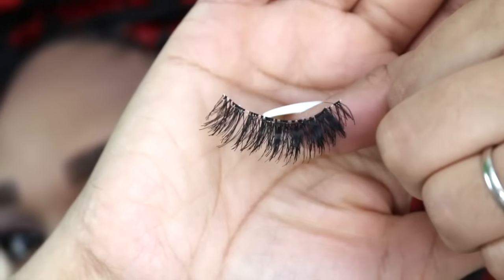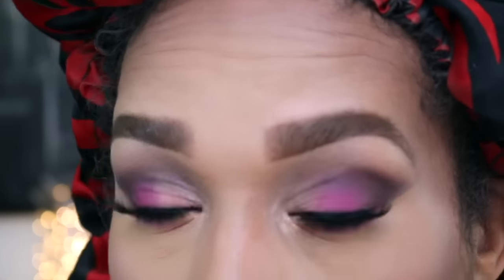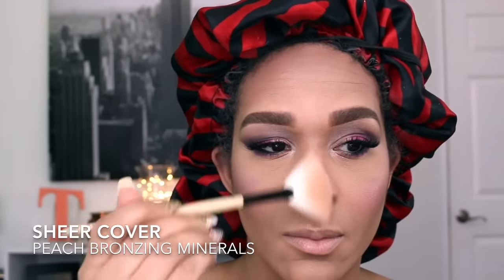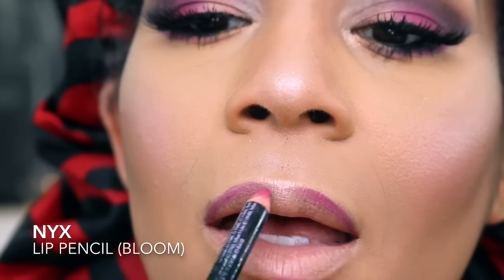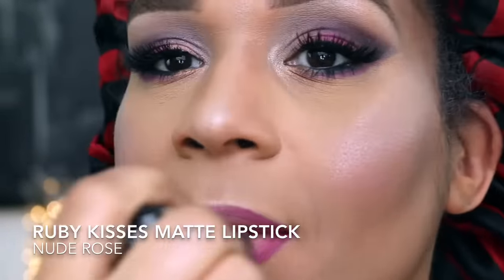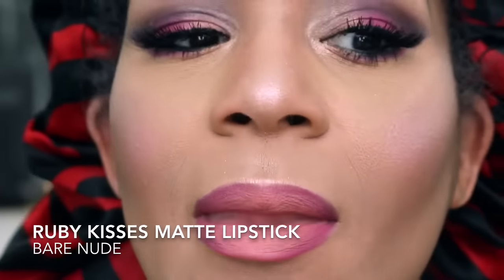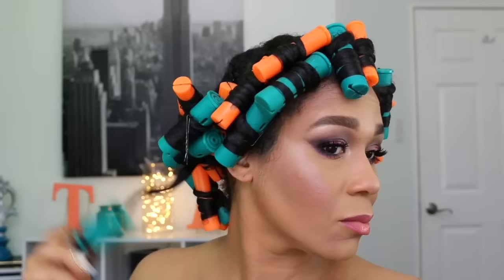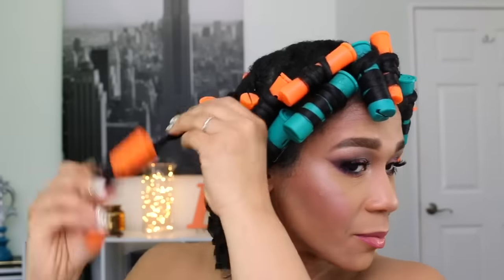I'm setting everything in with NYX Set It Don't Fret It. Today I'm stacking two lashes that I always get off eBay — it gives me great lashes without covering up all of my eyeshadow work. For highlighter, I'm layering two favorites: Sheer Cover highlighter and Becca Moonstone, for a perfect glow. To line my lips I use NYX Lip Pencil in Bloom, then mix two Ruby Kisses lipsticks — Nude Rose and Bare Nude — with Knick Knack gloss in Coral at the center. I set it all with Urban Decay All Nighter Setting Spray.